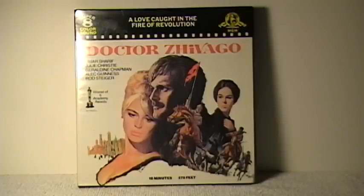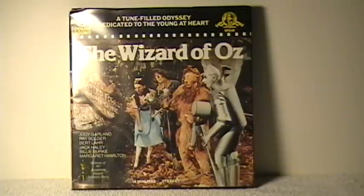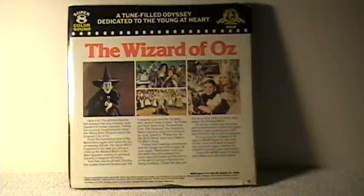Here's a case-like plastic box put out by MGM. This is the Super 8 Sound 20-minute condensed feature version in color of Dr. Zhivago. And the same deal with the one for The Wizard of Oz — a little shot of the back of the box there.